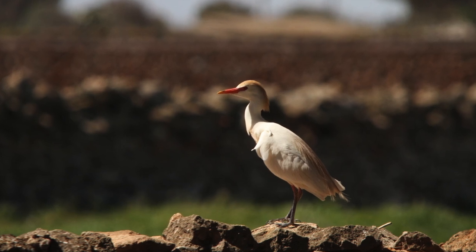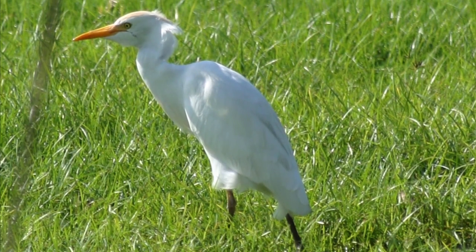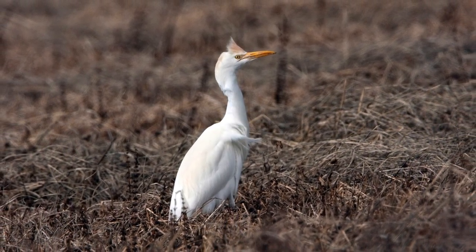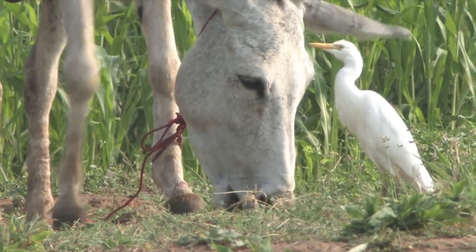That stocky impression is created mostly by the short legs, short neck, and heavy head and bill. The legs are much shorter than on a little egret, and cattle egret also often stands more upright. The birds are much more likely to be found away from water, foraging in dry grasslands or fields.